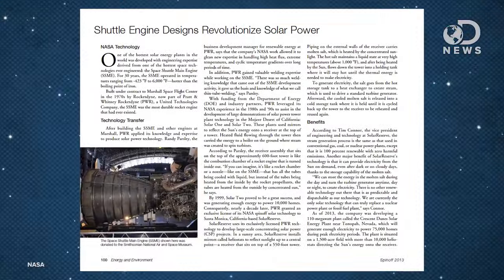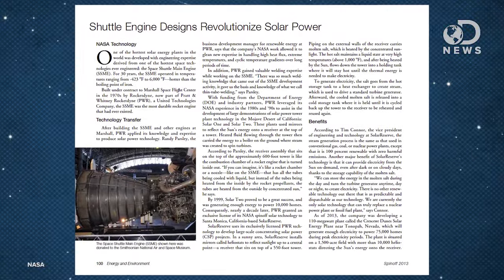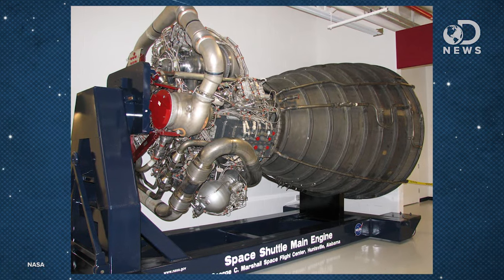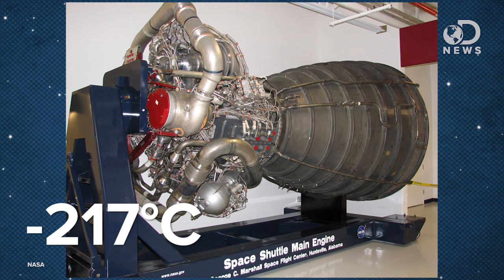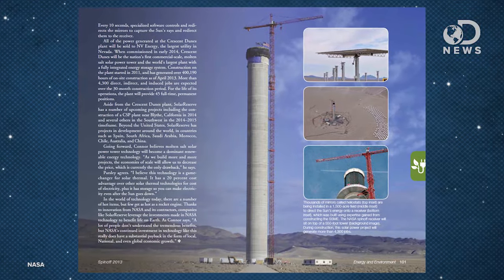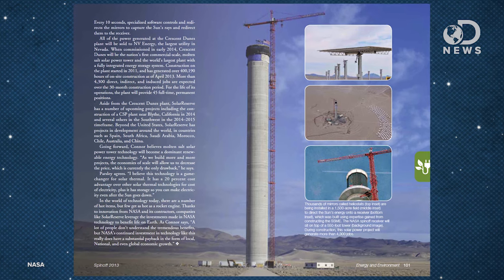One that caught my eye from the 2013 issue of Spin-off was the Space Shuttle main engines inspiring new solar power plants. It may not seem immediately obvious, but it stuck with me. An SSME would kick on in temperatures as low as negative 423 Fahrenheit and burn as hot as 6,000 Fahrenheit — hotter than the boiling point of iron. It was built for NASA, but the company that built it, now owned by Pratt & Whitney, took the experience of working with super-heated materials and turned it into a 110 megawatt solar plant, which powers 75,000 homes in Nevada.